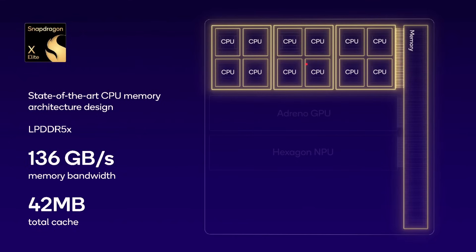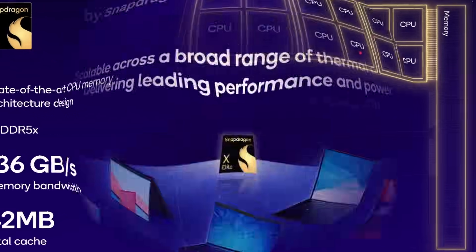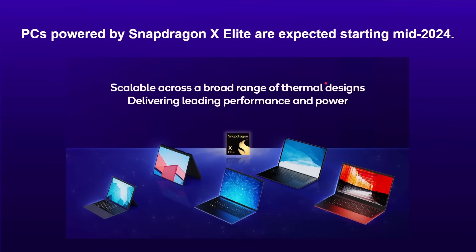The worst thing in processor design is when they stall because they haven't got what they need — that can really kill performance even if the actual processor itself is pretty fast. PCs powered by the Snapdragon X Elite are expected starting mid-2024. They've been announced by Qualcomm towards the end of 2023 and we're going to see them starting to come out in mid-2024.